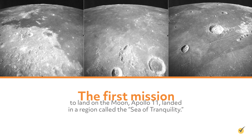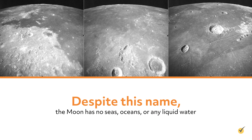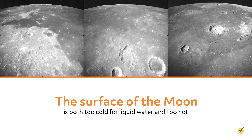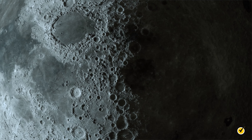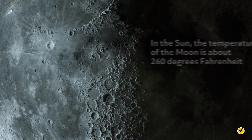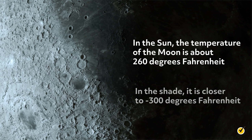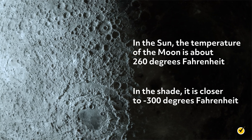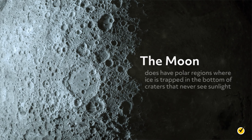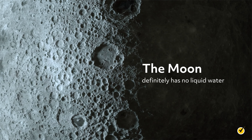The first mission to land on the moon, Apollo 11, landed in a region called the Sea of Tranquility. Despite this name, the moon has no seas, oceans, or any liquid water. The surface of the moon is both too cold for liquid water and too hot. Without an atmosphere, the temperature of the surface depends on whether the surface is in the sun or in the shade. In the sun, the temperature is about 260 degrees Fahrenheit; in the shade, it is closer to negative 300 degrees Fahrenheit. If sunlight hits frozen water on the moon, it would evaporate pretty quickly. The moon does have polar regions where ice is trapped in the bottom of craters that never see sunlight, but the moon definitely has no liquid water.